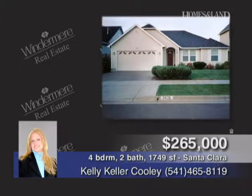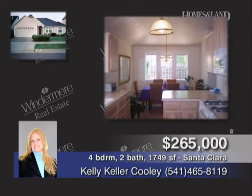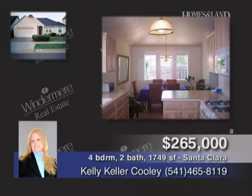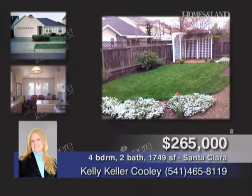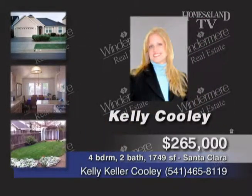This like-new, immaculate, single-level home is presented by Kelly Cooley. It has a nicely landscaped yard and is located in a great neighborhood. The interior features vaulted ceilings and great spacious separation. It's clean and like-new, so come check it out. Offered at $265,000. Call Kelly Cooley.